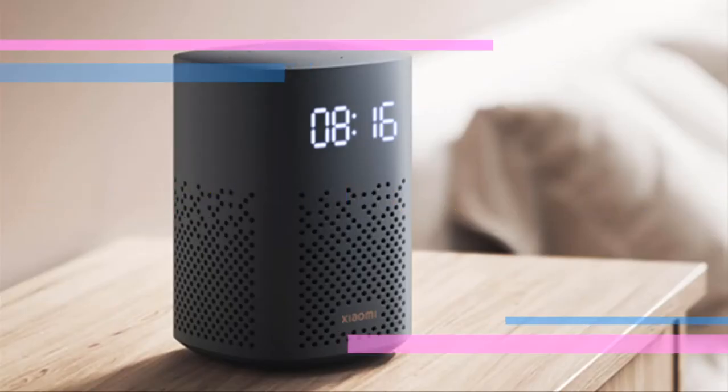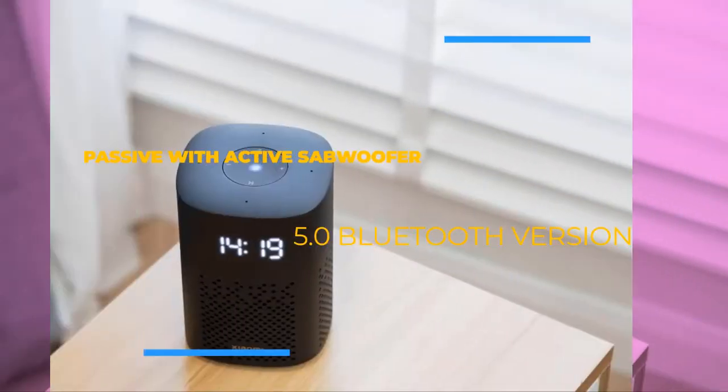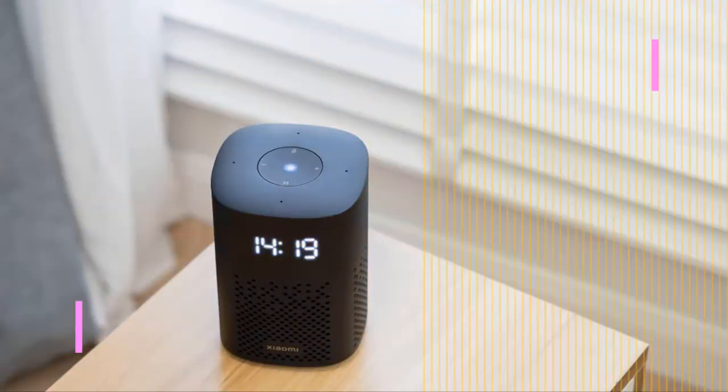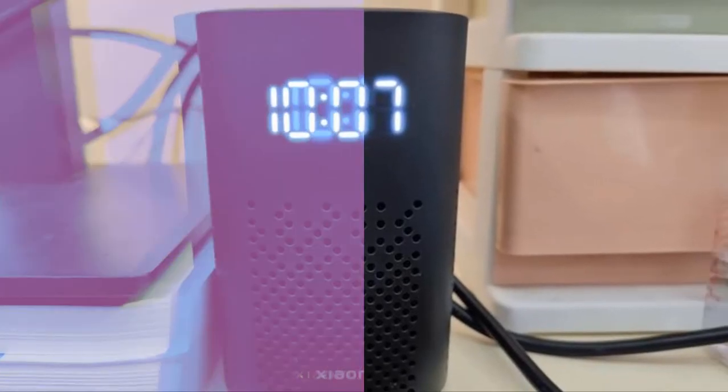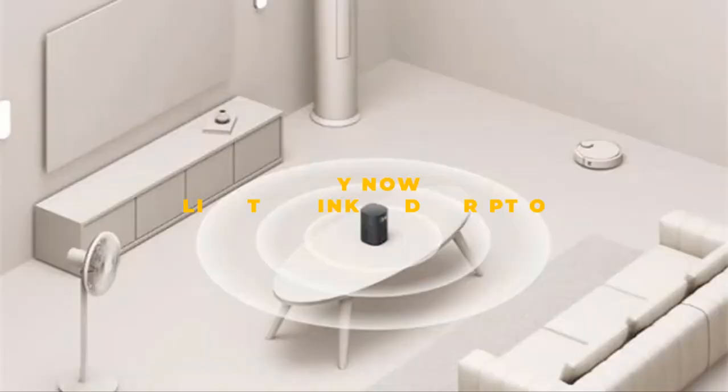The added LED clock display function features self-adjusting brightness — super practical and smart. You can set alarms, set reminders, and countdown by voice. The music alarm clock can freely set songs, singers, and collection playlists.